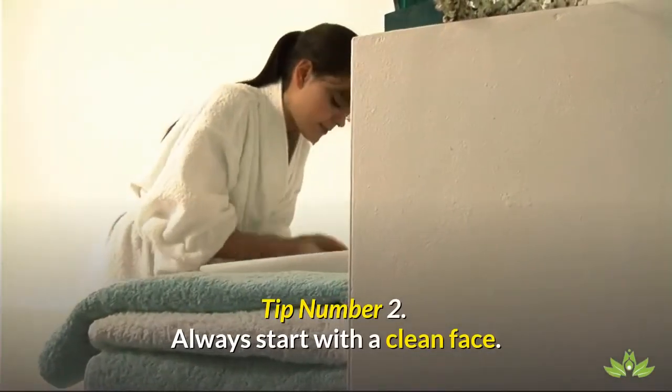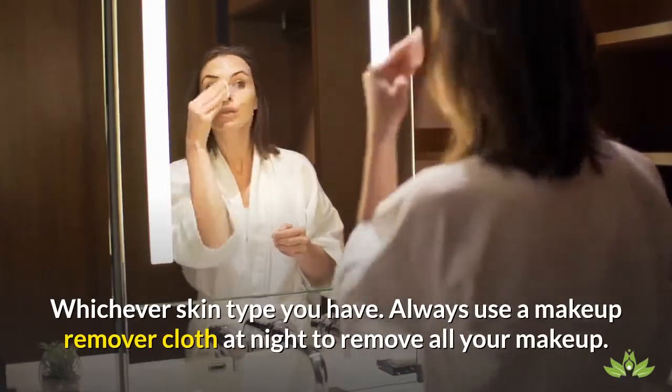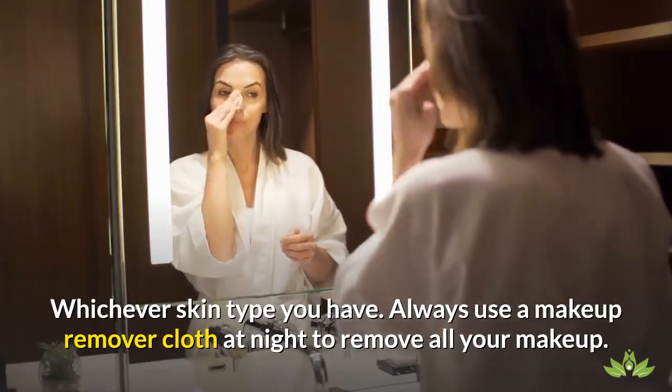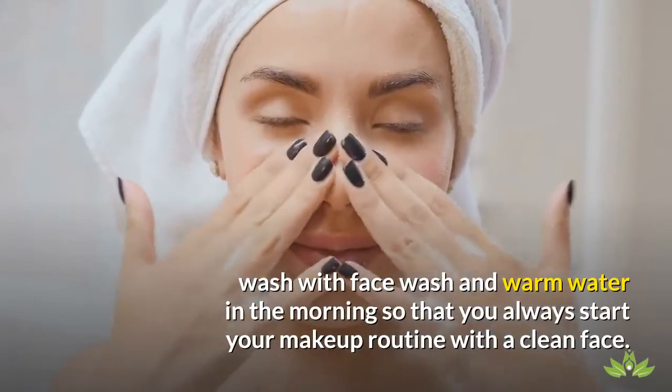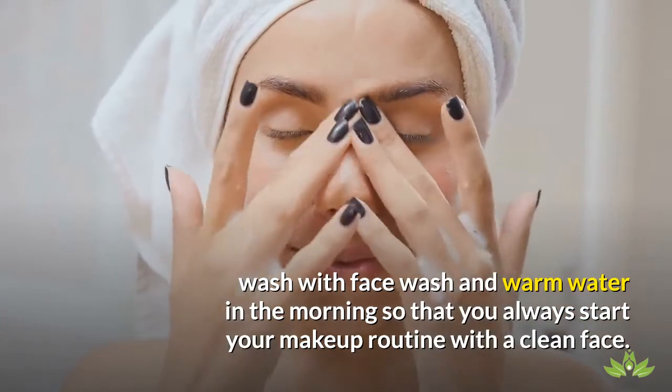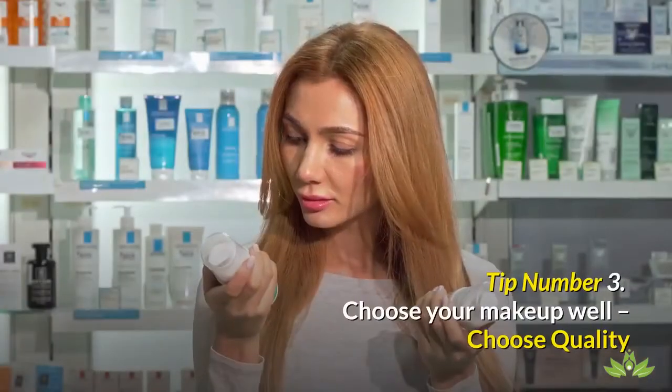Tip number 2: Always start with a clean face. Whichever skin type you have, always use a makeup remover cloth at night to remove all your makeup. Wash with face wash and warm water in the morning, so that you always start your makeup routine with a clean face.